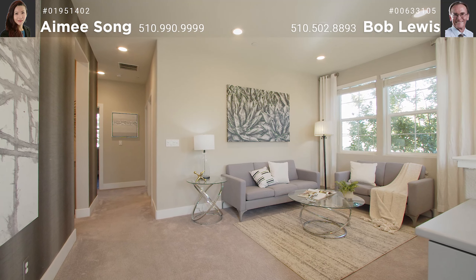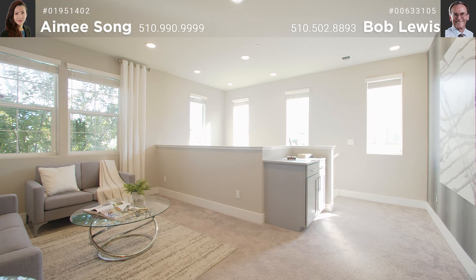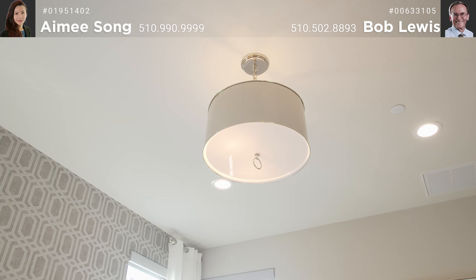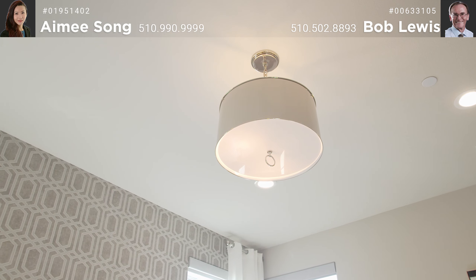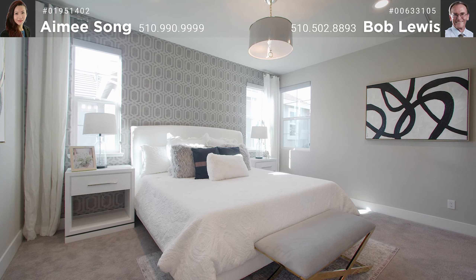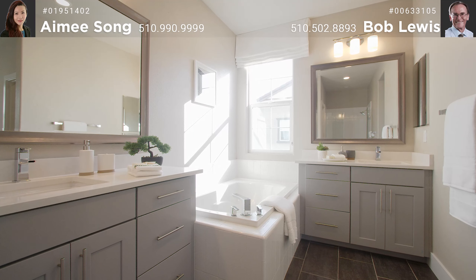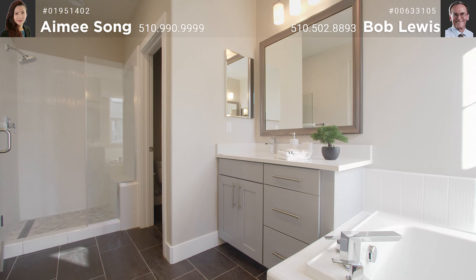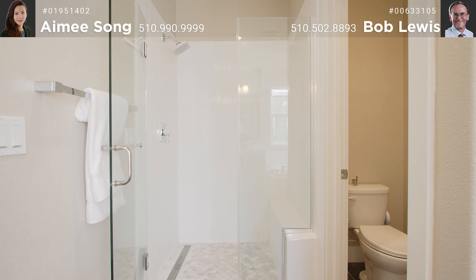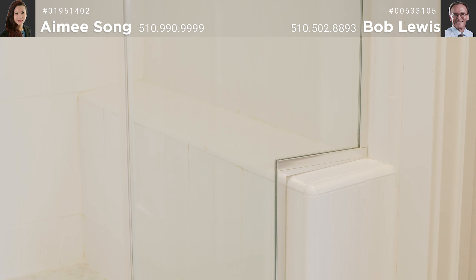Heading upstairs you will find the extraordinary loft area that is big enough to house your office or turn into a bedroom. The master bedroom is across the hall from the loft and has recessed lights, hanging lights, walk-in closet, and plenty of double pane windows to let in the light all day long. The master bath has his and hers sinks separated by the soaking tub, in addition to the large stall shower with heavy-duty glass enclosure with swinging door. The enclosure also has modern large tiles with a seat.